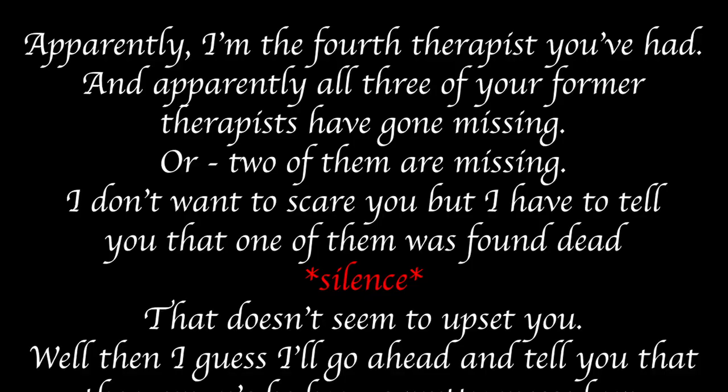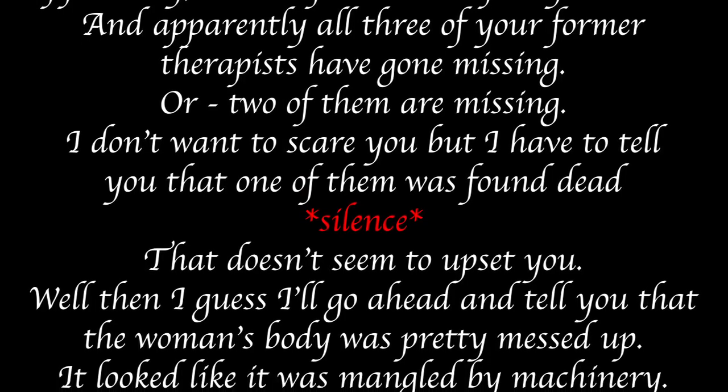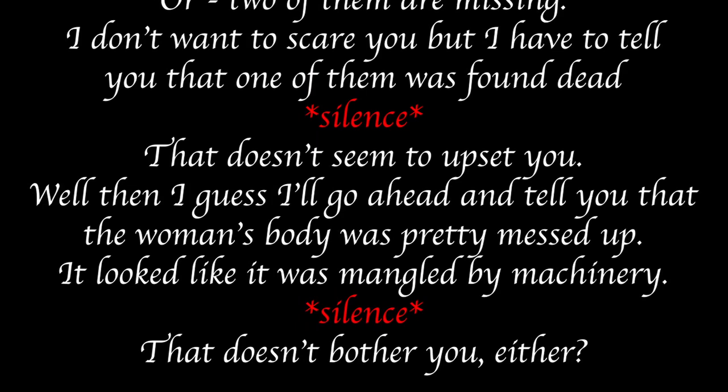It fits the whole theme of Security Breach — we know there were missing people at the Pizzaplex — so I feel like Vanny let out some anger toward the therapists. 'Apparently I'm the fourth therapist you've had, and apparently all three of your former therapists have gone missing... I don't want to scare you, but one of them was found dead. The woman's body was pretty messed up — it looked like it was mangled by machinery.' 'That doesn't bother you either.'